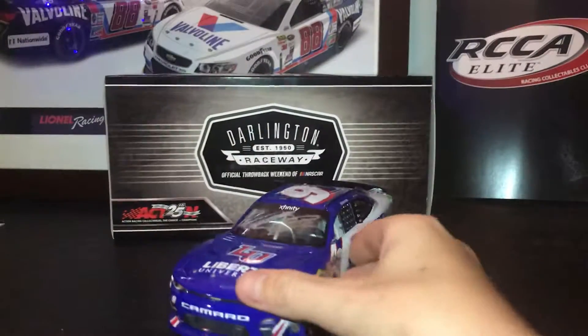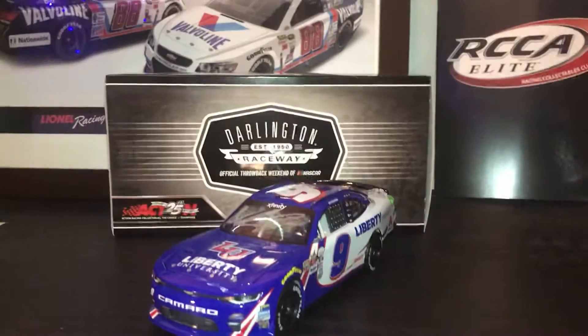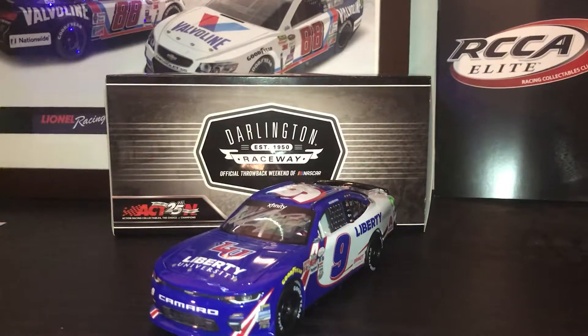Since this is a gold series, nothing moves on it except the hood. The tires don't turn, the deck doesn't open, and the trunk doesn't open. Nothing opens except the hood.